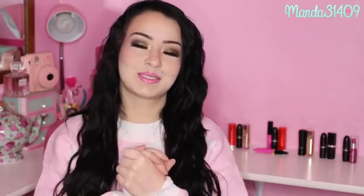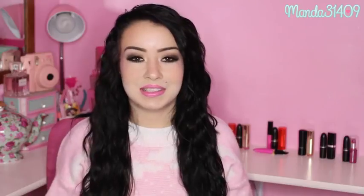Hey dolls! So, recently I was going through various lipsticks that I own and I was kind of comparing the shades here and there, and I figured that I would do a lipstick dupe video for you guys.